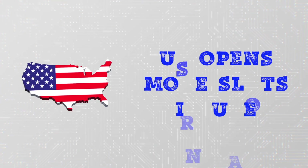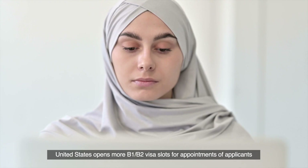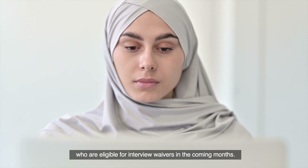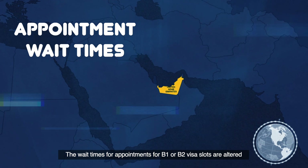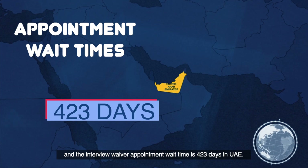Highlights: the U.S. is opening more visa slots in UAE for B-1 and B-2 applicants. The United States opens more B-1 and B-2 visa slots for appointments of applicants who are eligible for interview waivers in the coming months. The wait time for B-1 or B-2 visa slots and the interview waiver appointment wait time is 423 days in UAE.